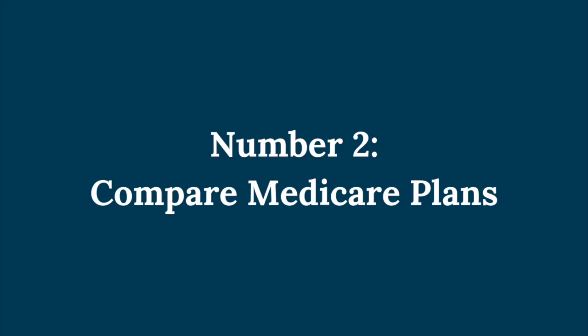Number two: compare Medicare plans. Don't assume your current plan is still the best fit. Even if you're happy with it, take time to explore what other options are available. Look at both Medicare Advantage plans — which bundle hospital, medical, and often drug coverage — and Part D prescription drug plans if you have original Medicare. Use the Medicare Plan Finder tool on Medicare.gov to see what plans are available in your area, and look at cost, covered services, and provider networks to make sure the plan meets your needs and your budget.